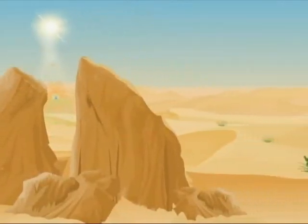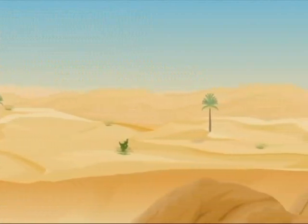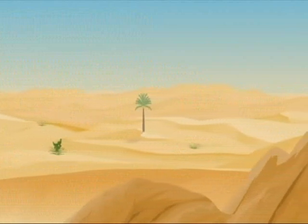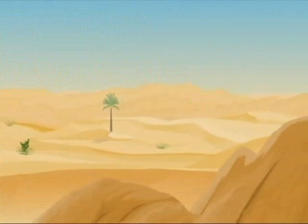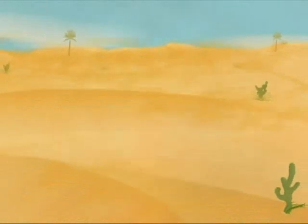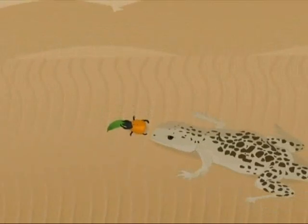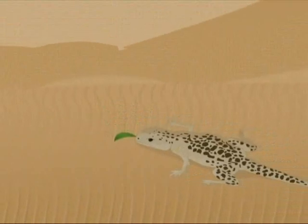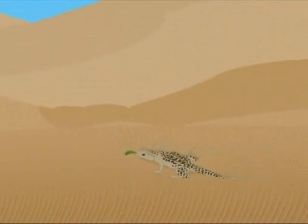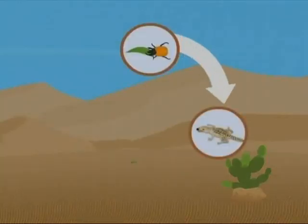Deserts are dry and barren. There are hardly any plants for plant-eating animals to survive. But this does not mean that deserts are devoid of any animals. In the driest parts of the desert, wind brings in bits of plants and seeds that are eaten by small insects. These small insects are in turn eaten by spiders, lizards, and snakes, which are in turn eaten by birds, thus forming a cycle.